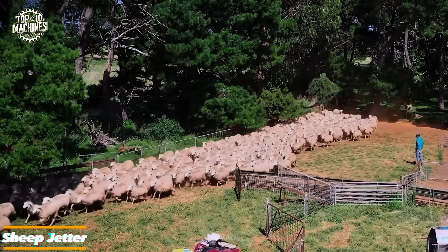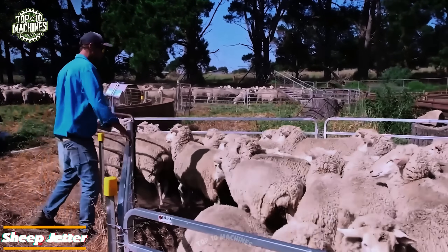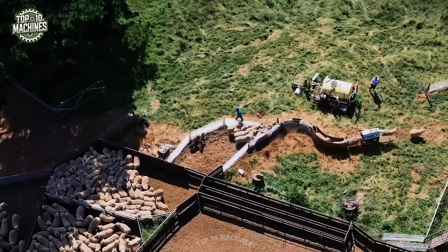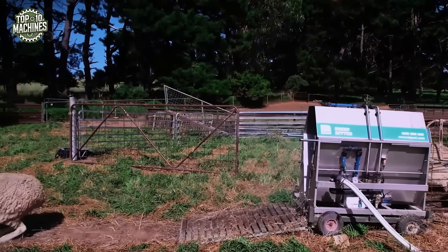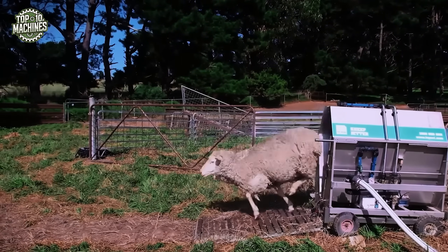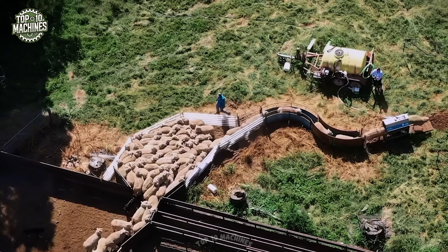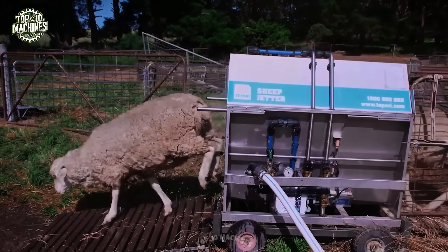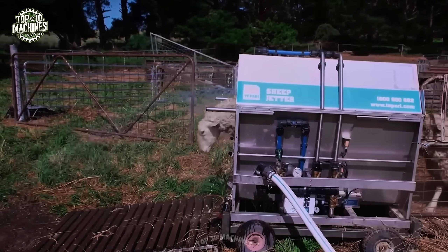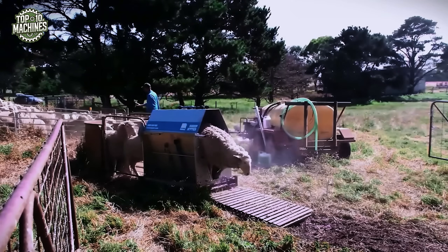The Sheep Jetter by Atlex is a compact, mobile unit designed for fast and effective sheep treatment. Fitted with high-pressure spray nozzles, it delivers consistent, full-body chemical coverage as each animal walks through. With a 200-liter tank capacity and precision pumps, it ensures even dosing while minimizing chemical waste. Ideal for parasite control or disinfecting, this machine boosts flock health while reducing labor and handling time, making it a smart addition to any livestock operation.